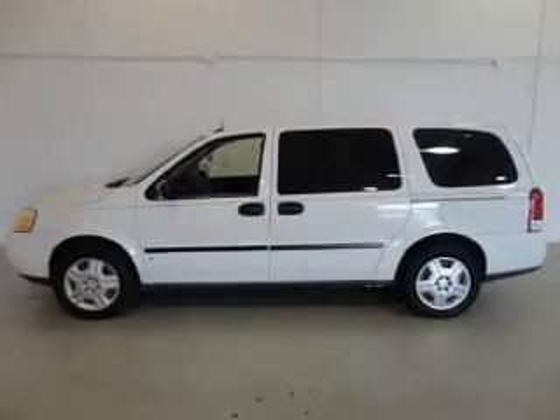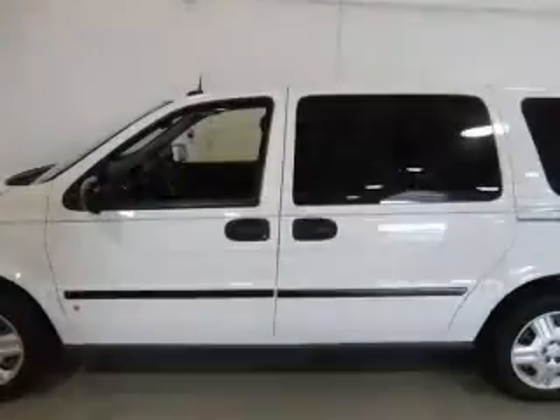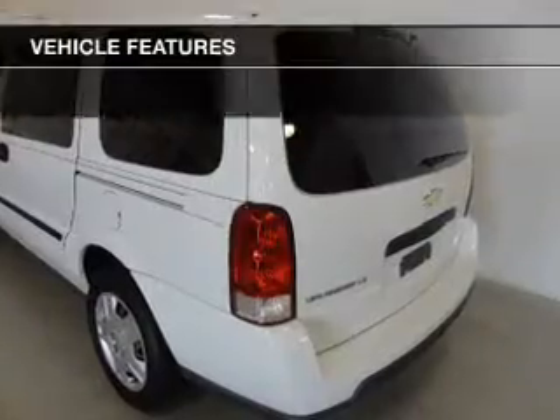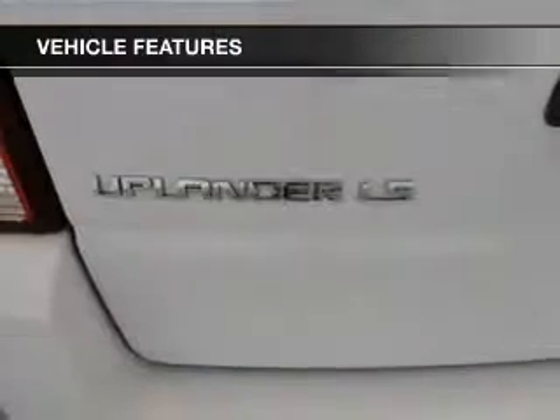Premium wheels give a more luxurious look. Anti-lock brakes help you bring your vehicle to a safe stop. Know the history on this ride and greatly reduce your buying risk with the included Carfax Vehicle History Report. With these notable features, you won't want to miss out on the opportunity to own this amazing ride.